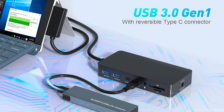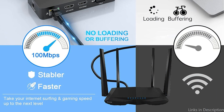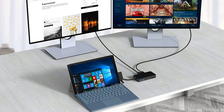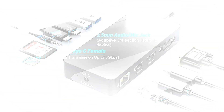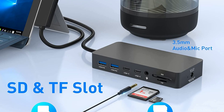It's simple to connect your Surface Pro 9 to an external monitor or projector for presentations or a bigger display area thanks to the HDMI and VGA connections that are included. High-speed data transfer is possible with the USB-C port, and simultaneous charging of several devices is possible with the two USB 3.0 ports. A gigabit Ethernet port is also present on the Rocketek 12-in-1 Surface Dock, allowing quicker and more reliable internet connections. You may easily and quickly transfer data from your camera or other devices using the SD and TF card reader ports.